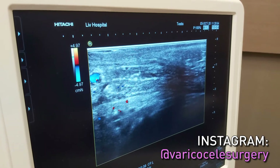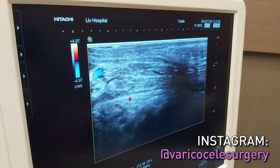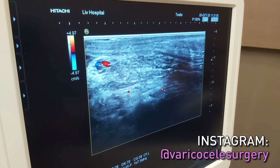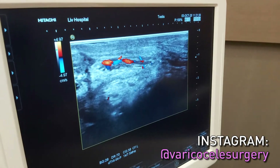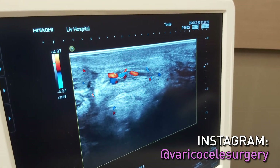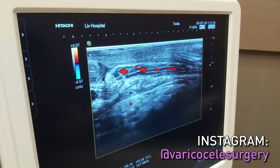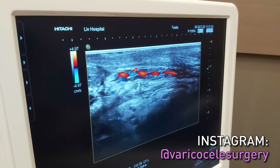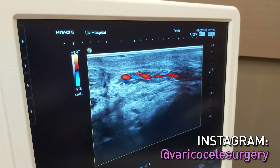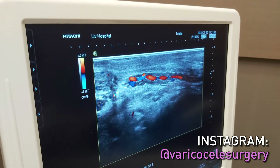We take them out completely, and now I can see it's completely healed in just three days. It's a very nice technique because we took all the veins out completely. Here I can easily see the testicular artery — it is well preserved and pulsating with the heartbeat. We can see the artery is preserved very nicely, blood is going to the testes and coming back through veins, but there are no varicose veins left behind. We took them out completely.